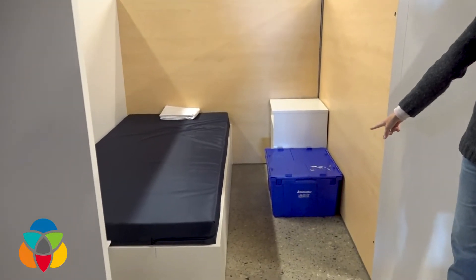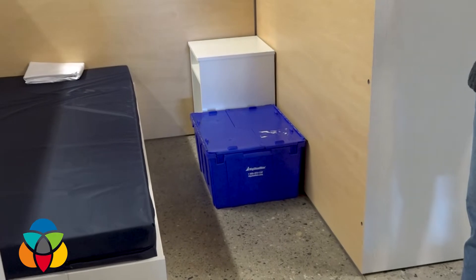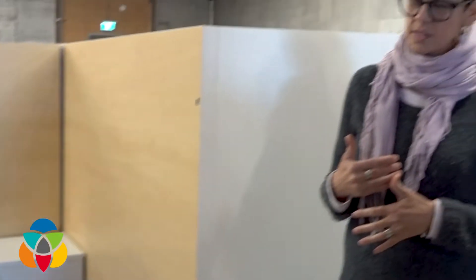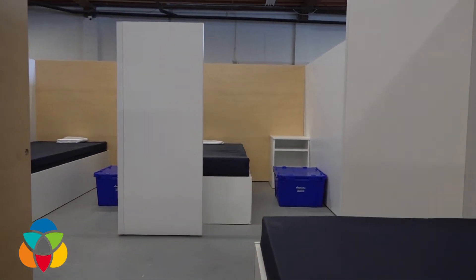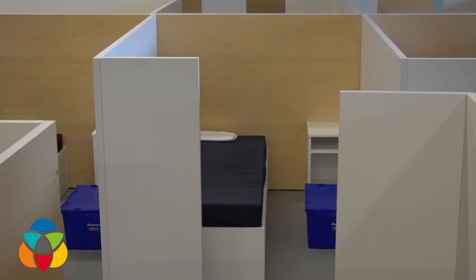Thankfully we have these little storage bins because we all have stuff that we have to keep together. What I really appreciated about it — thinking of this as a woman — is many of our shelters now are co-ed, and if you can imagine feeling vulnerable in whatever way that is, having that little added bit of privacy means a greater feeling of safety, a greater feeling of security.